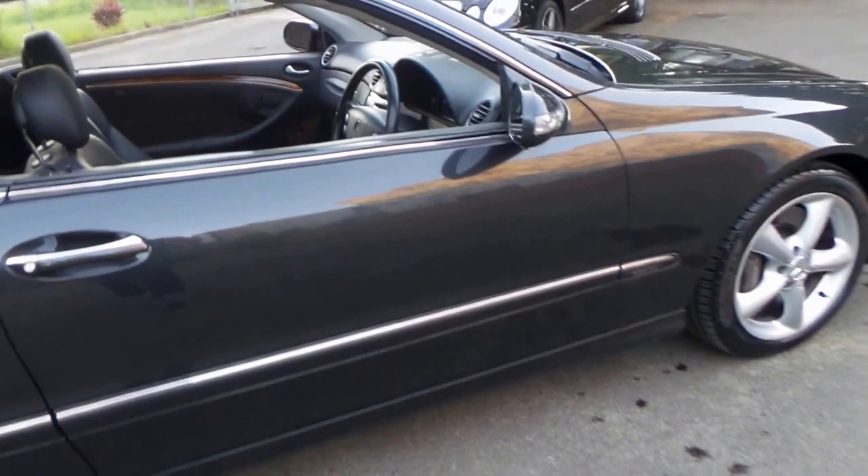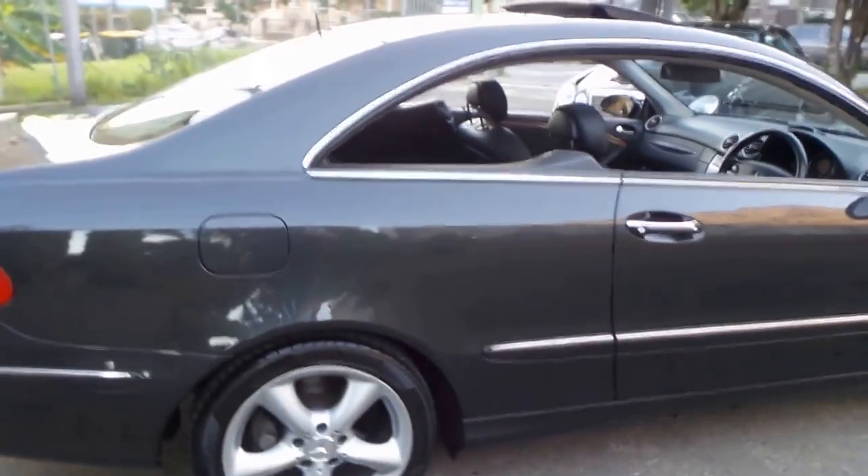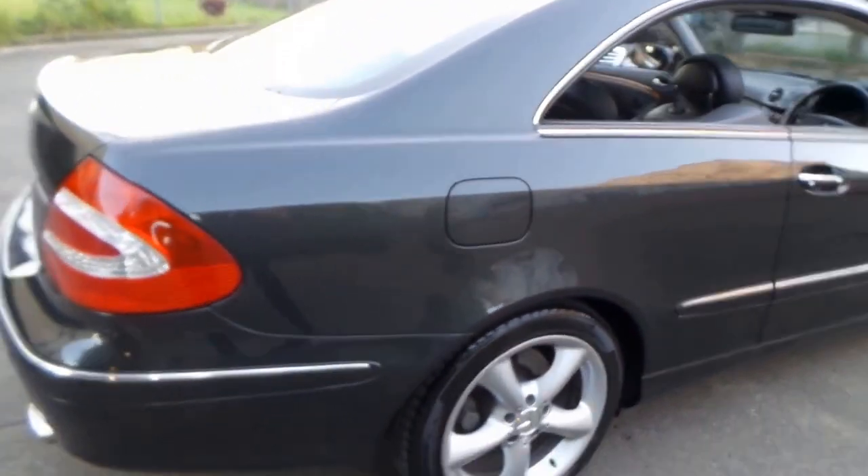You could drive this for two or three years, and if you keep it well serviced, keep it in good condition, keep the car under cover — it's going to hold its value.